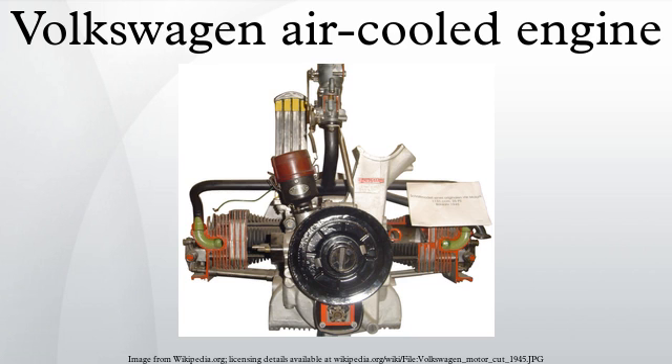Originally a single or dual carburettor 1.5-liter engine, or 1500S at 40 kilowatts, the Type 3 engine received a larger displacement and was modified in 1968 to include Bosch Jetronic electronic fuel injection as an option.